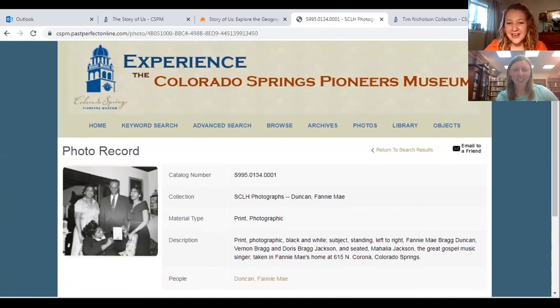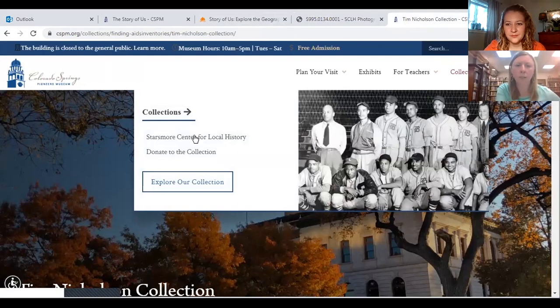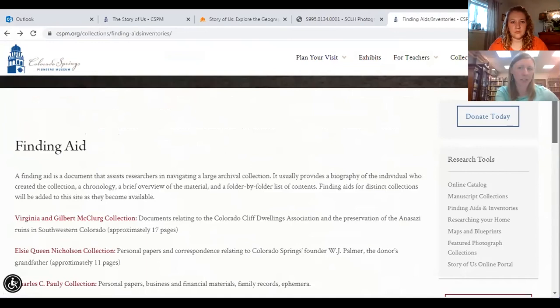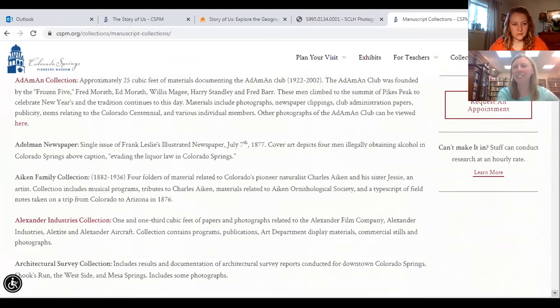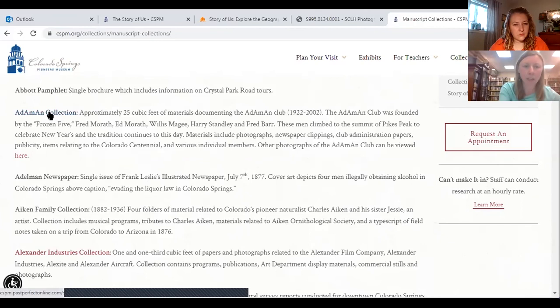We can also approach research through the manuscript collection list, not just the database. My research question was: do you have anything about the Adamant Club? I went to the manuscript collection page and browsed down — it's under A, right at the beginning. We actually have a rather large collection dedicated to the history of the Adamant Club, and some of these collections have links that go directly to guided collection database searches.